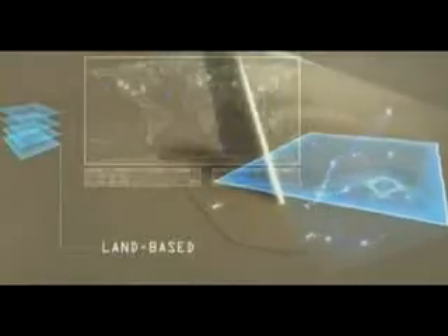Combat effectiveness is further enhanced by the Link-16 system. Using Link-16's high bandwidth connectivity, targeting information can be passed to the F-16 pilot in real time. Underscoring the fighter's increased lethality, the joint helmet-mounted cueing system links the pilot with outside-the-cockpit warfighting capabilities, and allows the use of advanced high off-boresight infrared missiles.